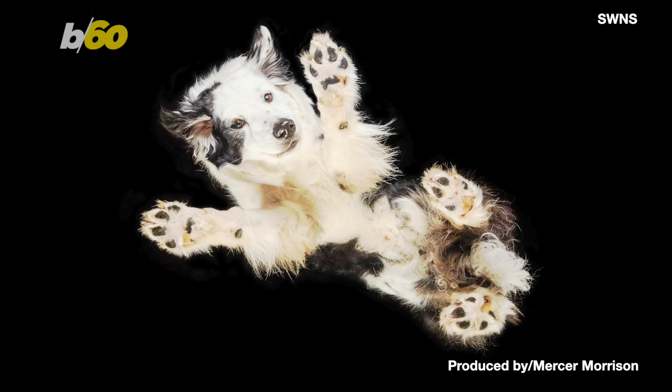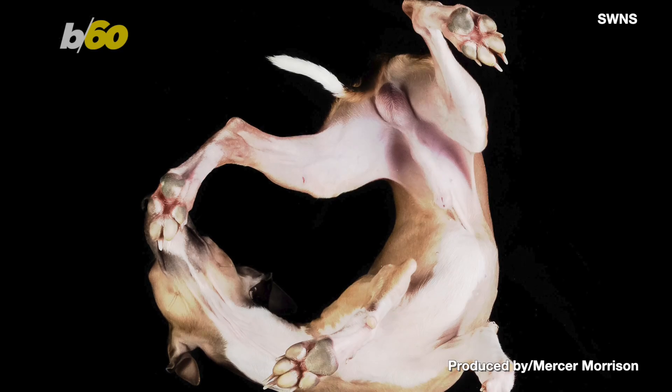These pooches look like they're catching some serious air, but in reality they're standing on a glass table. The mind behind the unique photo shoot is Colin Crotey, known as the Gloucester dog photographer in the UK.